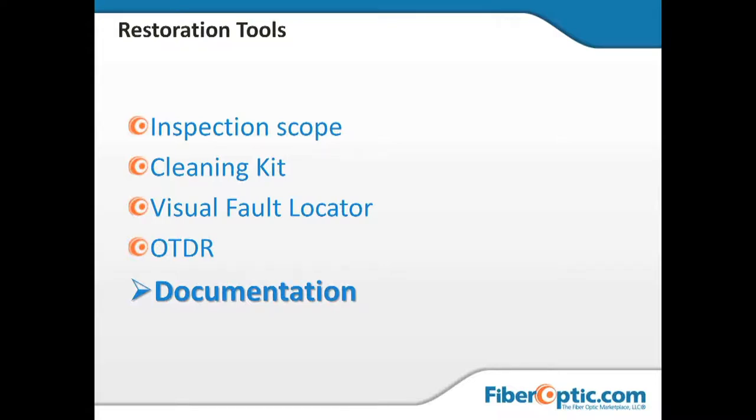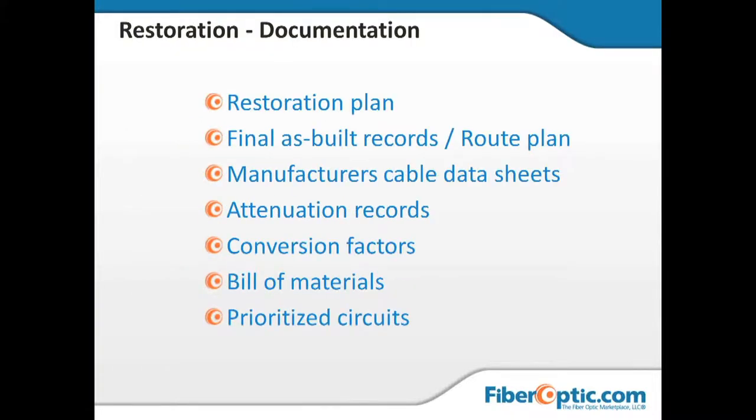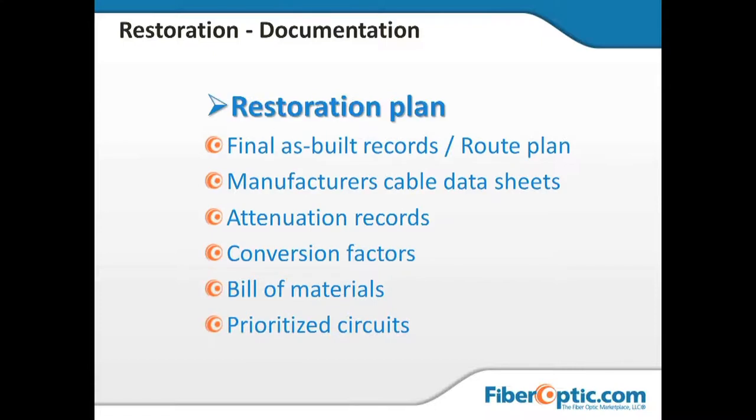Looking at restoration documentation, we've covered route plans and as-built records. The restoration plan is the actual who's doing what — written for your particular system. Who's on call? Who responds? Is there an on-call phone number that gets forwarded? Is there a separate cell phone carried by the on-call tech? Who's their backup? There should be a defined order: call the on-call tech, on-call tech puts backup people on standby, they go do their troubleshooting and find where the problem is.